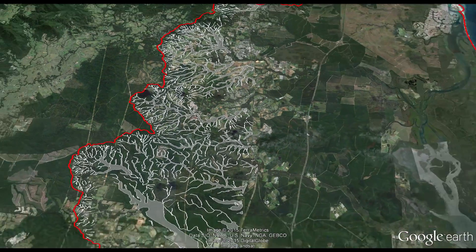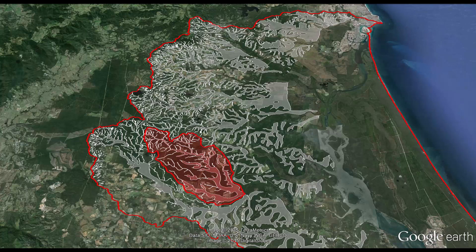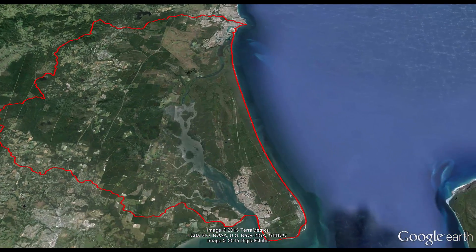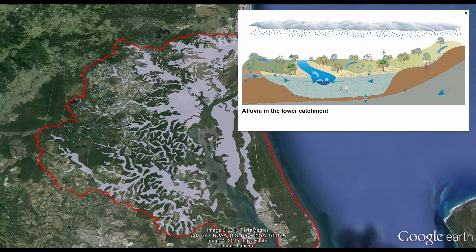Moving from these steeper slopes, the restricted channels and gullies eventually flatten out to form waterways that meander across the coastal lowlands, with the exception of Beoburrum, where the floodplain is constricted due to the underlying rock formation downstream. These creeks and rivers pass through alluvial areas which have formed over thousands of years and are made up of silt, sand, gravel and other materials deposited by rivers. They store and release water like a sponge.